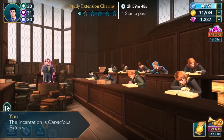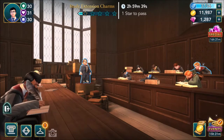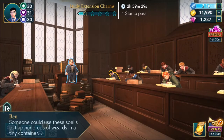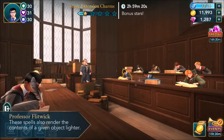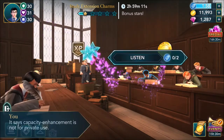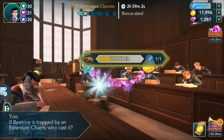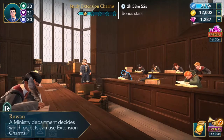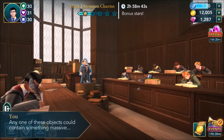The incantation is Capacious Extremis. The use of extension charms is a threat to the international Statute of Secrecy - someone could use these spells to trap hundreds of wizards in a tiny container. These spells also render the contents of a given object lighter. It says captivity enchantment is not for private use. If Beatrice is trapped by an extension charm, who cast it? A Ministry department decides which objects can use extension charms.